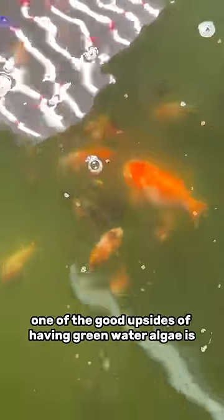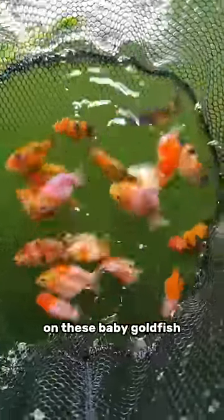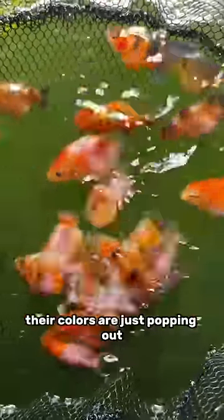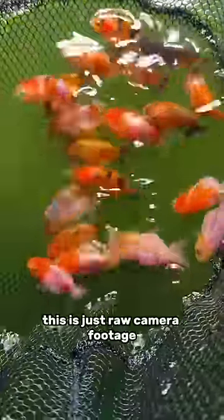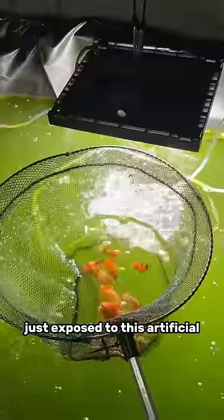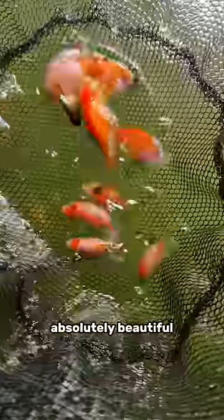Now one of the upsides of having green water algae is look at the insane color development on these baby goldfish since I started using green water algae to raise them. Their colors are just popping out. I'm not using any kind of filters or anything on this video — this is just raw camera footage. And these guys haven't even been exposed to sunlight, just exposed to this artificial grow light. But their colors are popping. Absolutely beautiful.